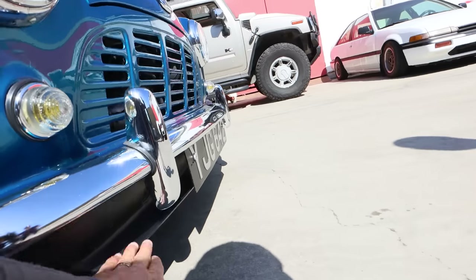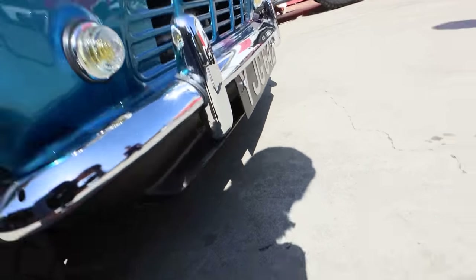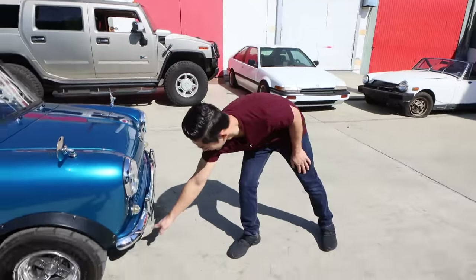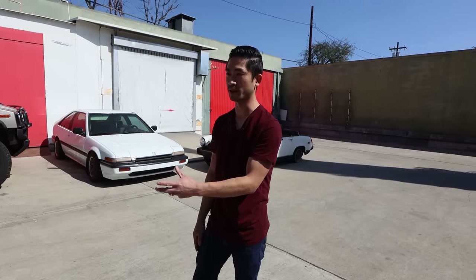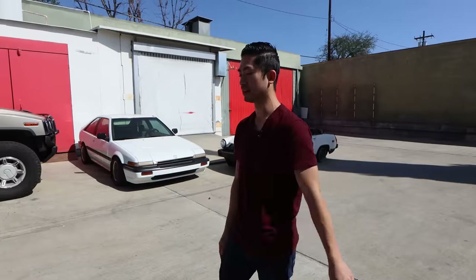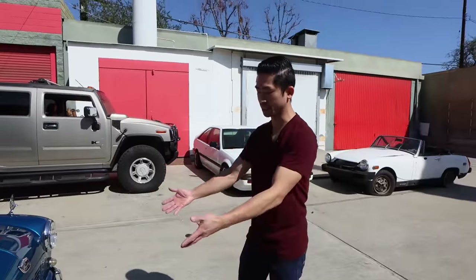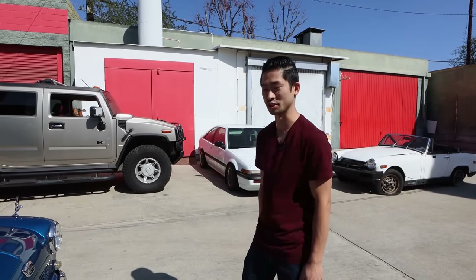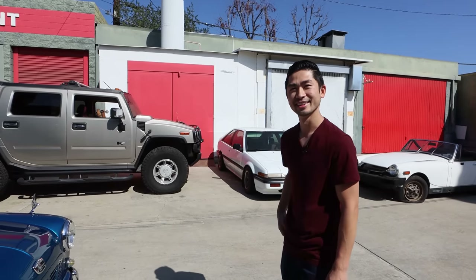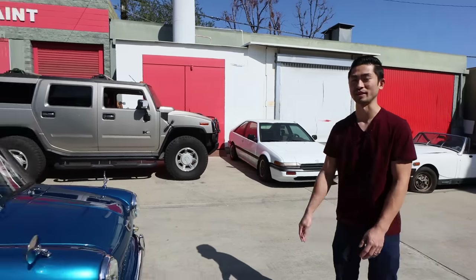I also love this tiny air dam / lip thing going on — it kind of matches your theme. I'm glad you noticed it, because that was actually a Japanese product. I ordered it from Classic Mini Japan, but it was a little aggressive, so I cut it back — recessed it in so it was a little bit more subtle. Probably a lot easier to drive with it being tucked in too, because I don't want it scraping driveways.